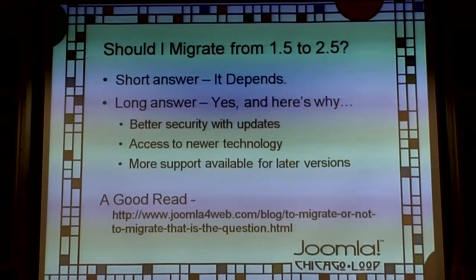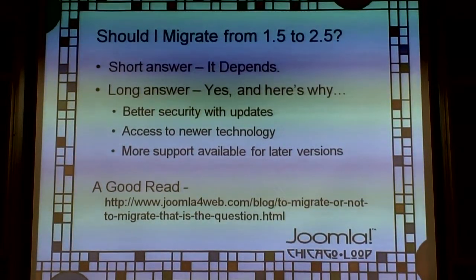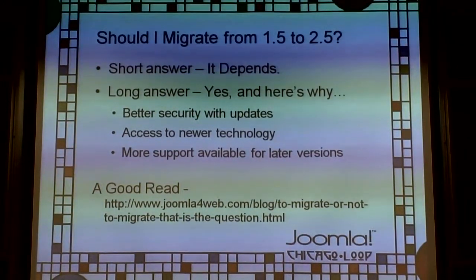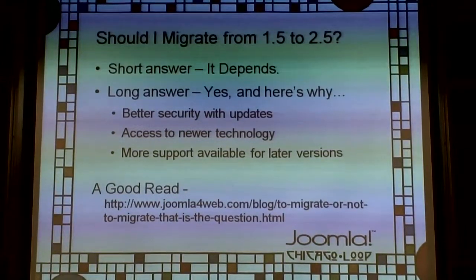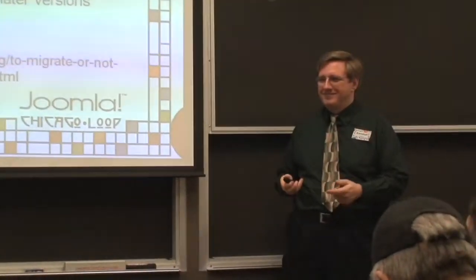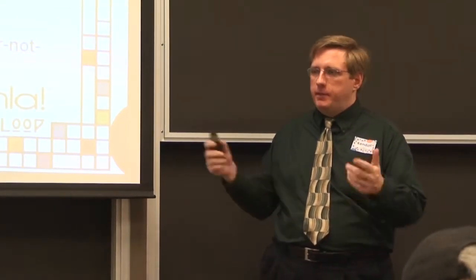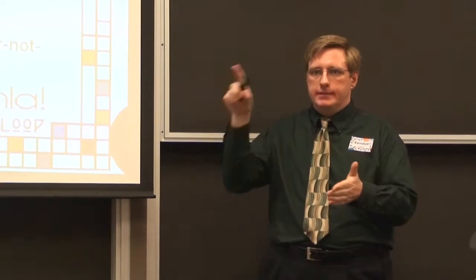Access to newer technology is another reason to upgrade. When Joomla 3.0 comes out, it's going to be a potentially major conversion. From 1.5 to 2.5 you've had major technological advances; 3.0 may introduce even more. If your extension developer puts something in 3.0 that they won't backport to 2.5 because it would require a full rewrite, you'd miss that feature by staying on 2.5.